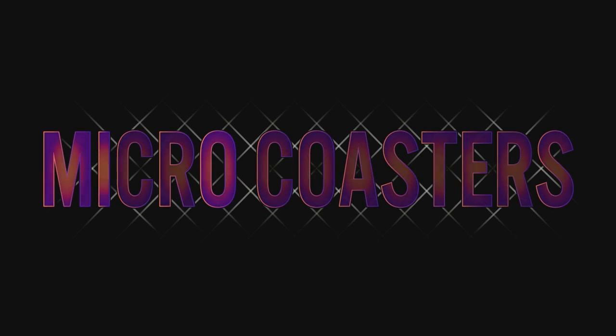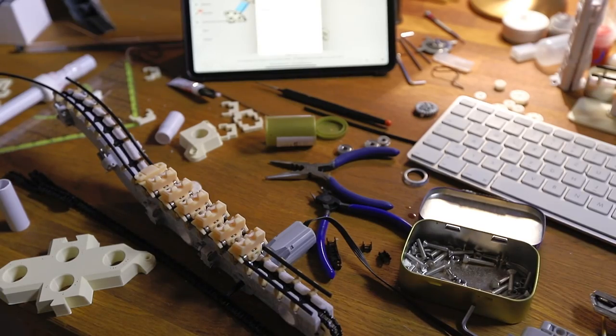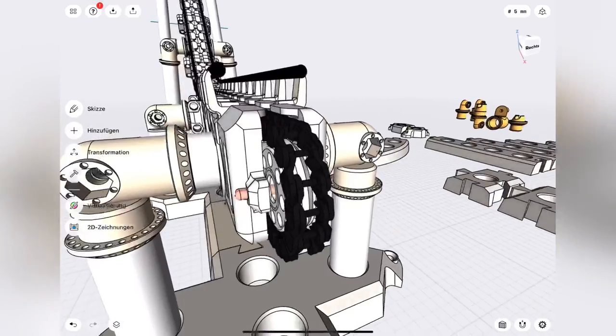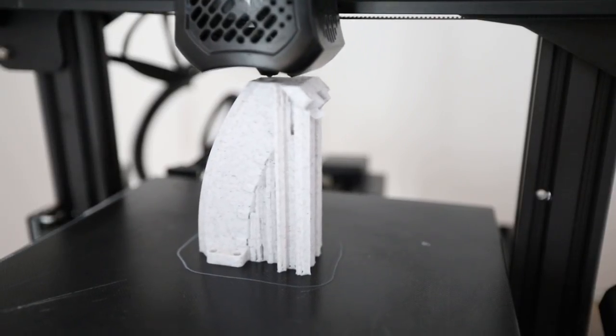Hi, my name is Tom and I am the creator of Micro Coasters. Micro Coasters is a fully functional and modular roller coaster building system designed to be printed easily from your 3D printer at home.